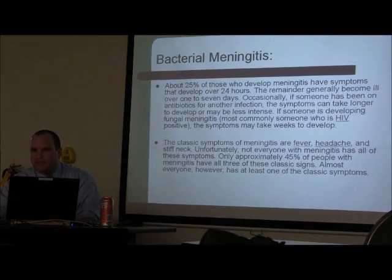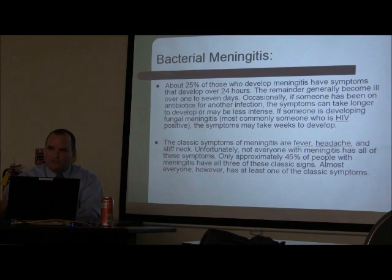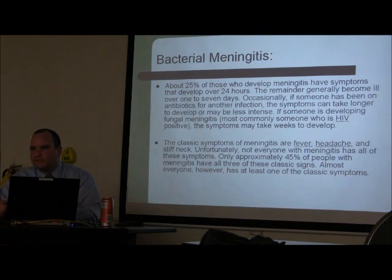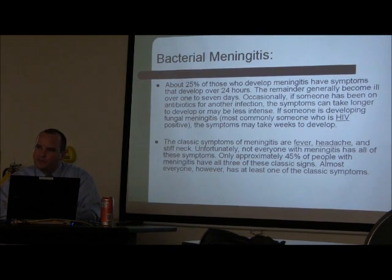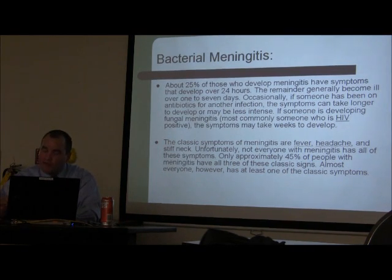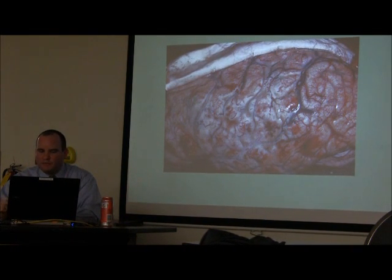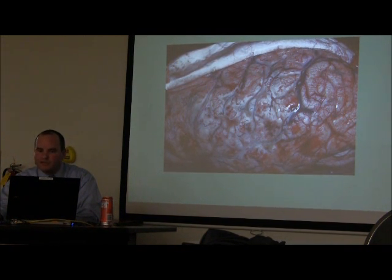There are old signs — Kernig and Brudzinski — where you flex the head and the legs straighten, or you bend the legs and the patient has symptoms. These are old clinical findings that are very hard to now correlate with meningitis. They're things we need to know for exams, but practically they're not very easy to use. This is a pathology specimen where you can already see purulent material forming over the meninges. This patient was HIV-positive and died.